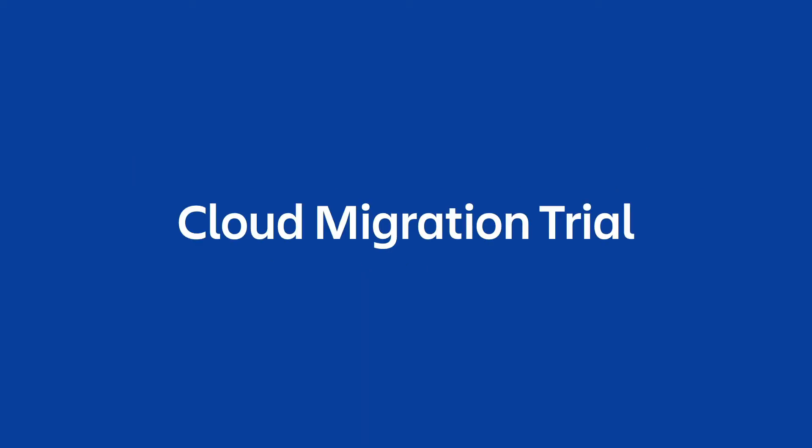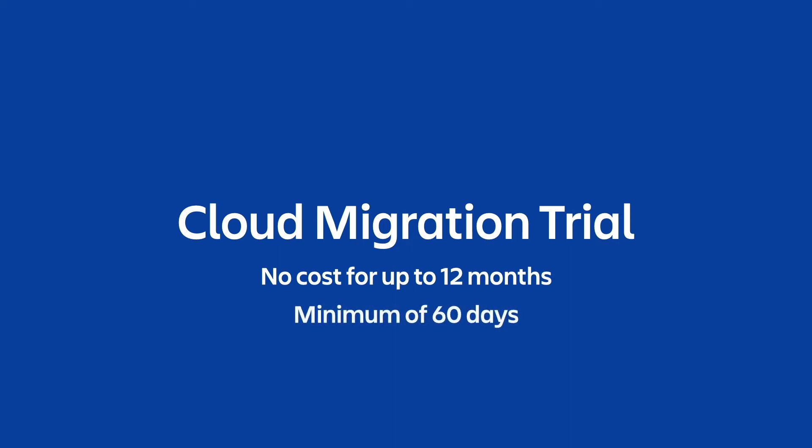A cloud migration trial is an offer specifically for our existing on-premise customers. It provides you with a cloud license at zero cost for the remaining duration of your current maintenance period, up to potentially a full 12 months of a no-cost cloud license to use as the destination for your migration to the cloud. Regardless of how much time you have left on your current maintenance period, you will get at least 60 days of your cloud trial.